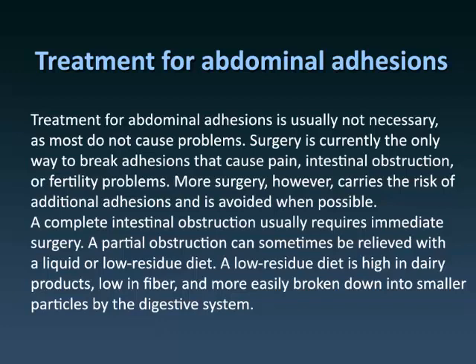A partial obstruction can sometimes be relieved with a liquid or low-residue diet. A low-residue diet is high in dairy products, low in fiber, and more easily broken down into smaller particles by the digestive system.